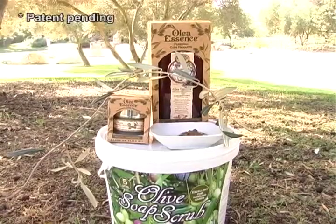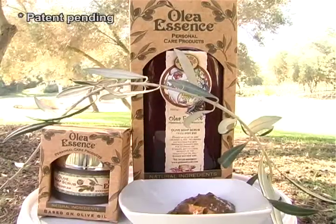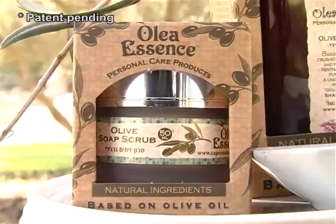Good day everyone. I would like to present this product which is called olive soap scrub. This could easily be olive toxic waste, unless it was processed like we do, and this is the essence of our idea.